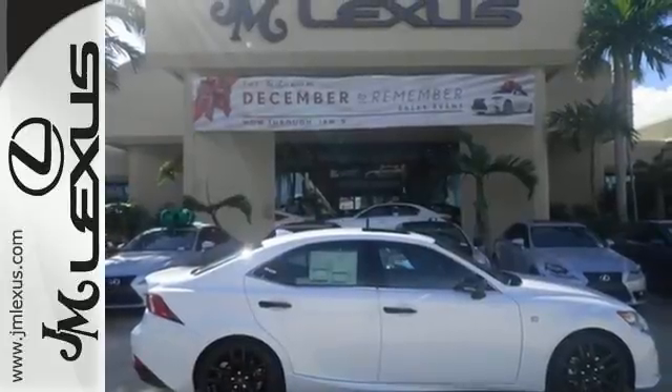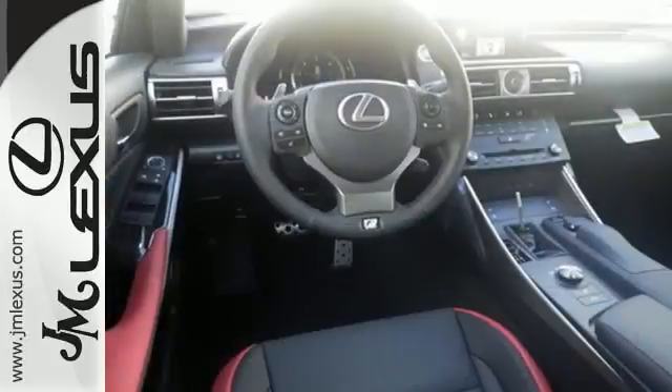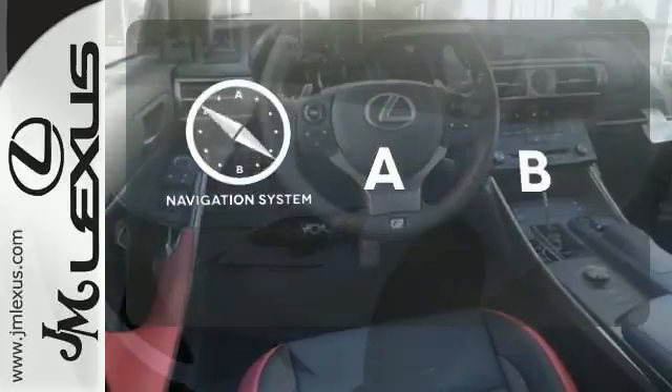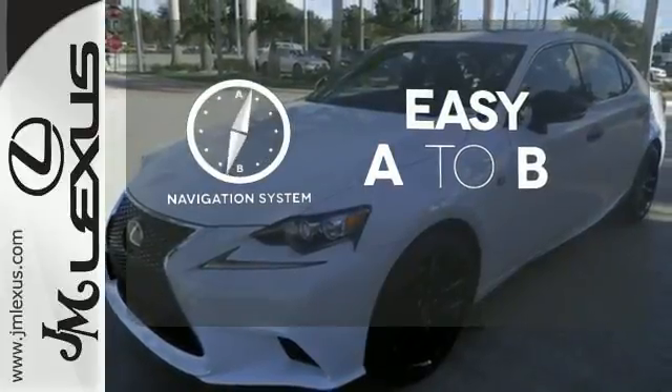Ten standard airbags, power front seats and high-intensity discharge headlamps keep you comfortable and in control every moment. Feel confident getting from point A to point B with the navigation system.